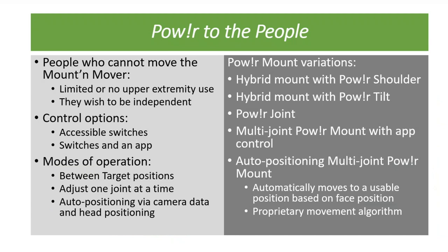As soon as the Mount Mover came out, OTs started requesting a power mount — it worked well for kids with CP or people with spinal cord injury, but didn't meet the needs of people with ALS or MD who also want to independently move their own mount. Candidates for a power mount include folks with limited or no upper extremity use who want or need to be independent — like those going to college. Control options are accessible switches used with an app; hybrid systems don't need the app. You can move between target positions or adjust one joint at a time in the multi-joint system.